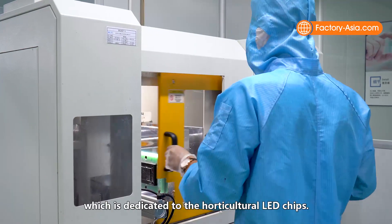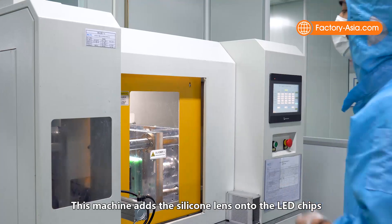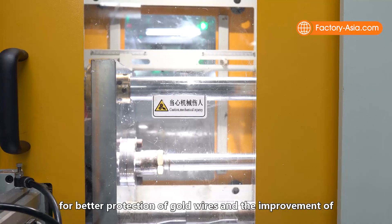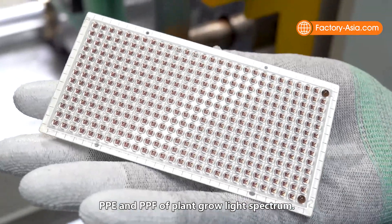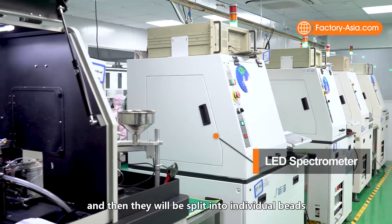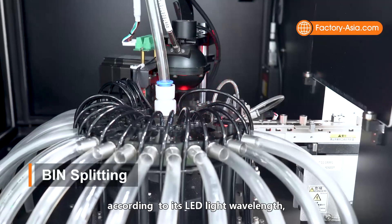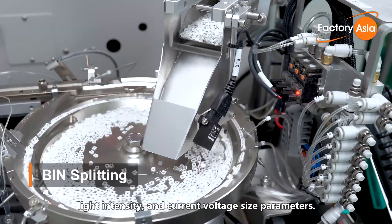Next is the molded machine, which is dedicated to the horticultural LED chips. The machine adds a silicone lens onto the LED chips for better protection of gold wires and the improvement of PPE and PPF of the plant-grow light spectrum. After the dispensing step, the chips are put in an oven for glue solidification, and then split into individual beads by the LED splitter machine according to LED light wavelength, light intensity, and current-voltage parameters.